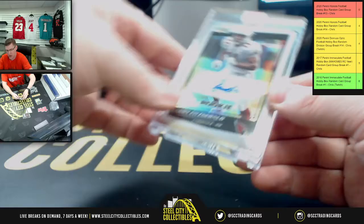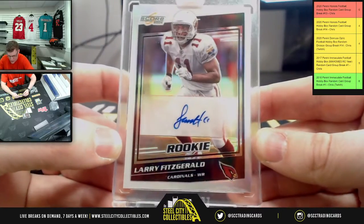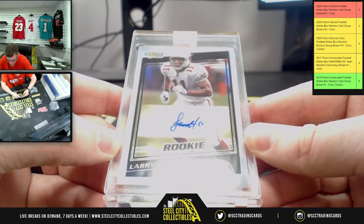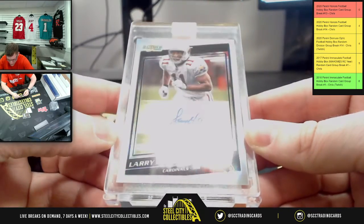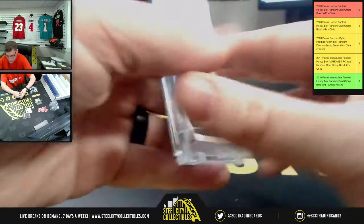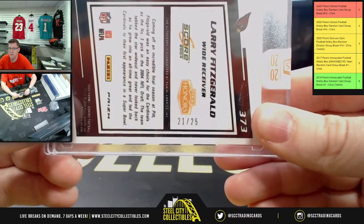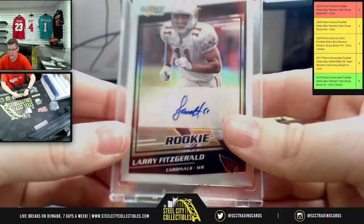Two encased cards. First up, you'll have Score 2004 Larry Fitzgerald on the rookie auto. And that's 21 of 25. So Larry Fitz.